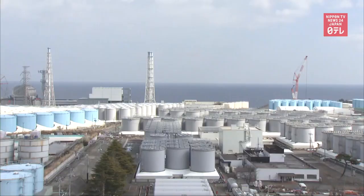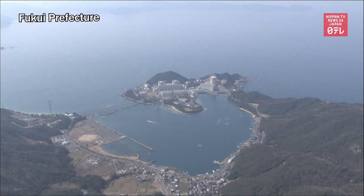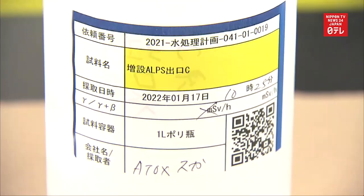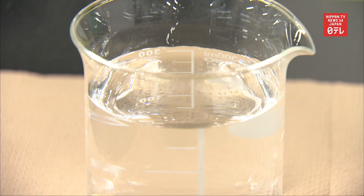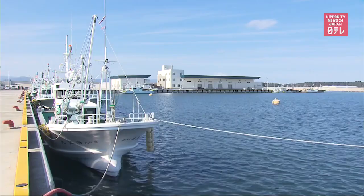The treated water is accumulating in more than 1,000 storage tanks built on the plant, but space is running out. Such treated water has conventionally been diluted to certain levels and released into the sea, in Japan and abroad. The Japanese government and TEPCO plan to dilute the treated water to 1/40th of the country's standard level and release it to the ocean starting as early as 2023. However, the fishery industry is concerned that the action could damage the reputation of seafood in the area.